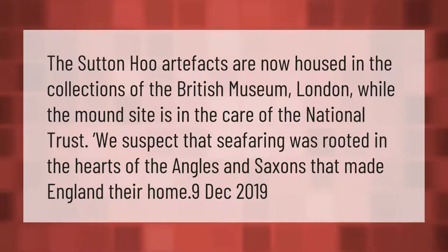The Sutton Hoo artifacts are now housed in the collections of the British Museum, London, while the mound site is in the care of the National Trust. We suspect that seafaring was rooted in the hearts of the Angles and Saxons that made England their home.